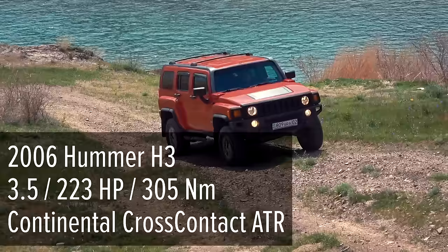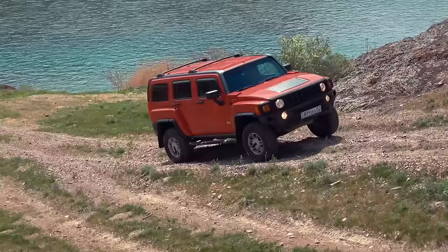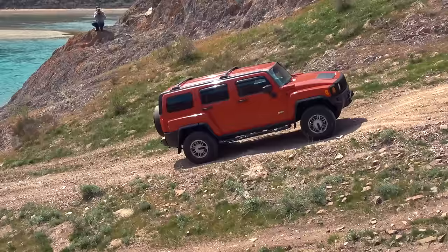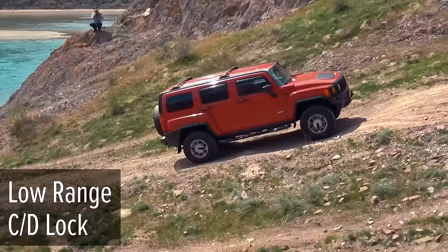2006 Hummer H3 is the first one to blast off. This is the most off-road version of this model, equipped with a Jeep Wrangler Rubicon's transfer case. In addition to the central locking differential, the vehicle also possesses a rear one. ARB OME Nitro Charger Sport Suspension and Continental Cross-Contact ATR tires add a finishing touch. Given the complexity of the obstruction, four low and center diff lock are engaged.